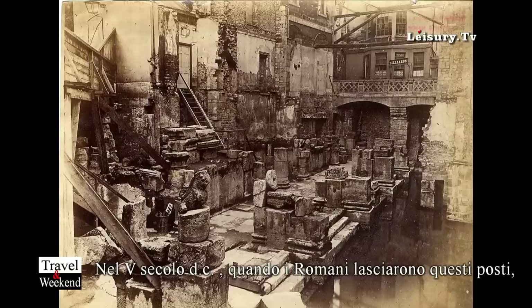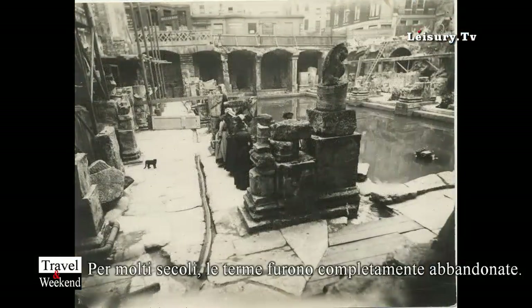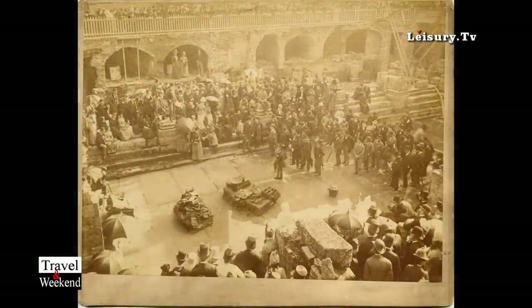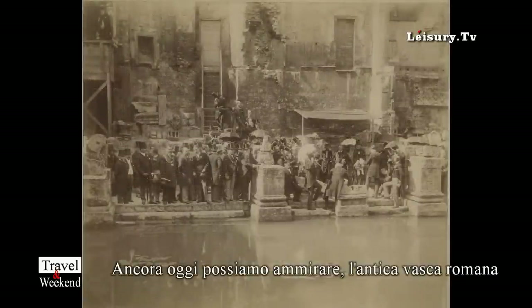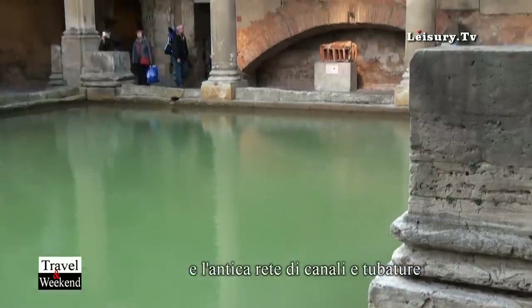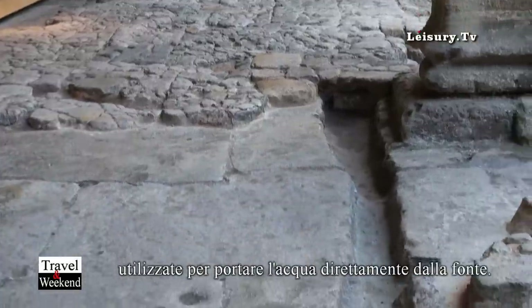After the Romans left in the 5th century, the whole complex gradually collapsed, was forgotten and grassed over. It was rediscovered in 1879, and that's why the original Roman lead lining in the bath is still in place. There's original Roman lead piping running along as well.